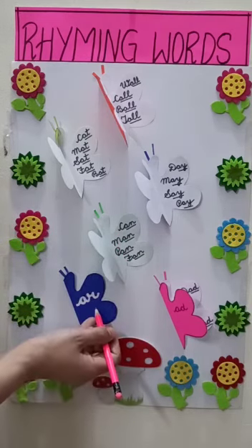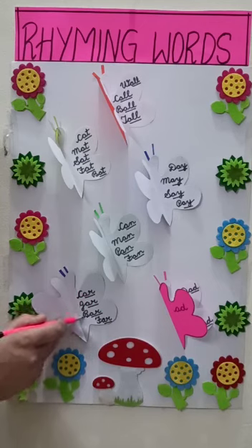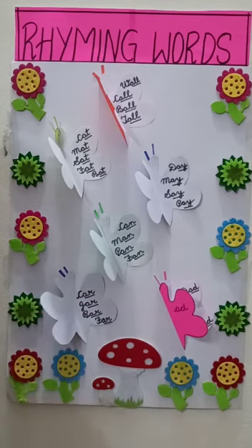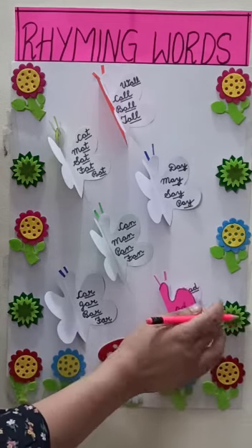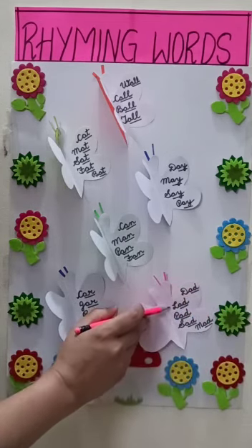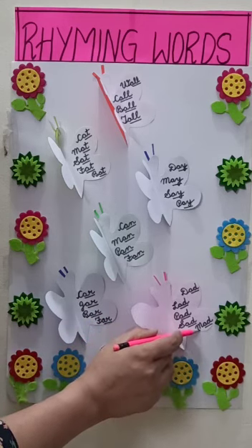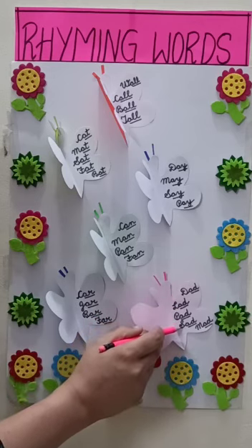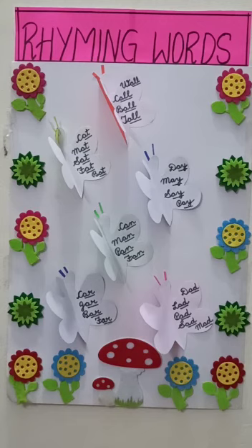Okay, the next one. A-R: car, jar, bar, far. See, here all the words are ending with A-R. Now, the last one is A-D: dad, lad, bad, sad, mad. Let us repeat: dad, lad, bad, sad, mad. These butterflies have taught us the rhyming words.